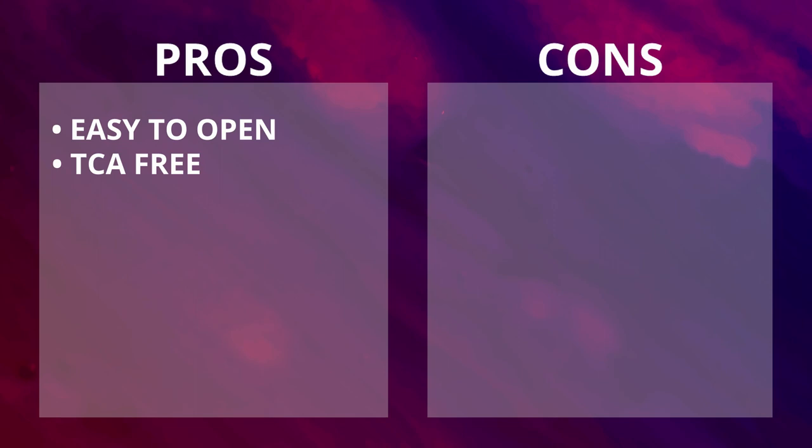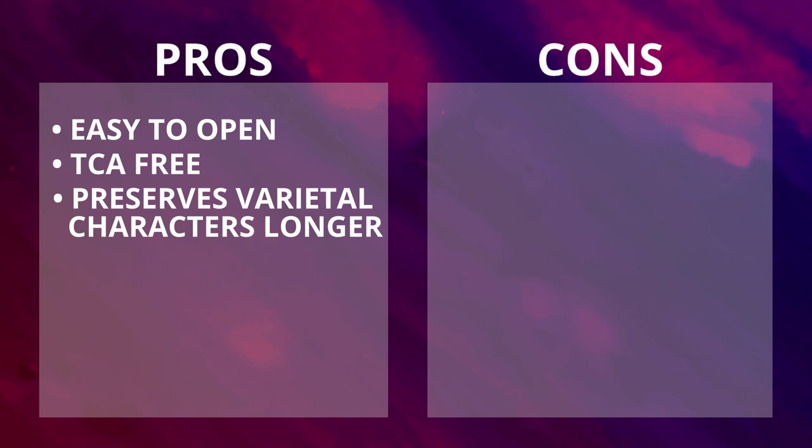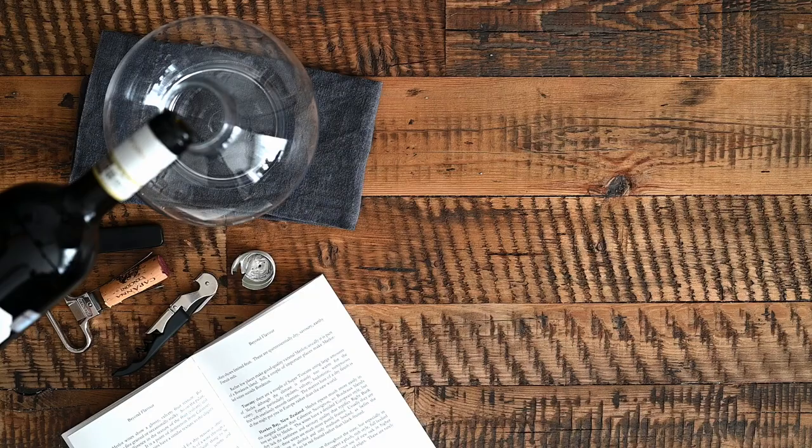These are the pros and cons of screw cap. Pros: super easy to open the bottle; TCA free; will preserve wine's varietal characters longer than alternative closures. Cons: might develop reduction in the wine bottle; negative environmental impact; not as fancy.